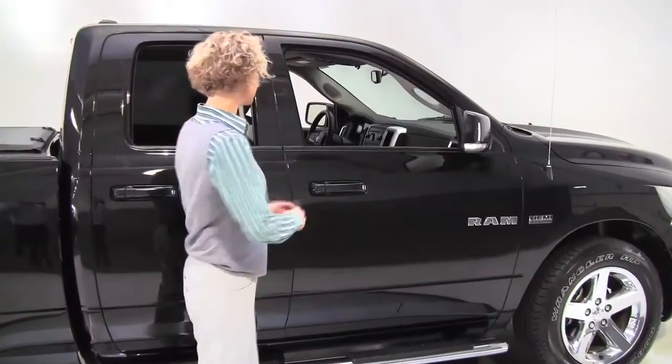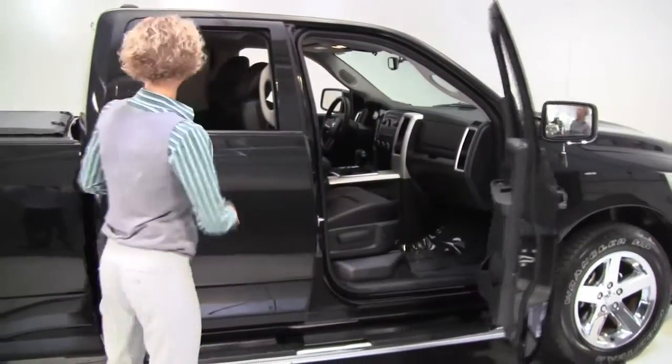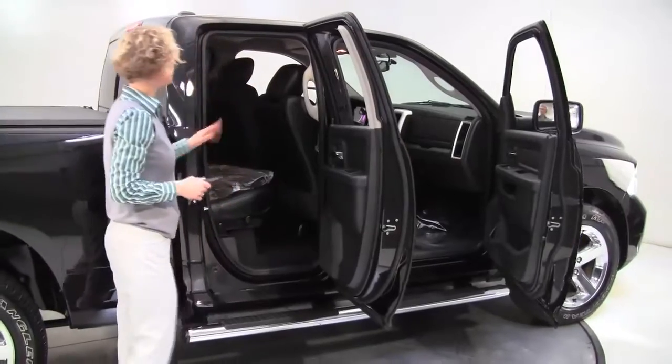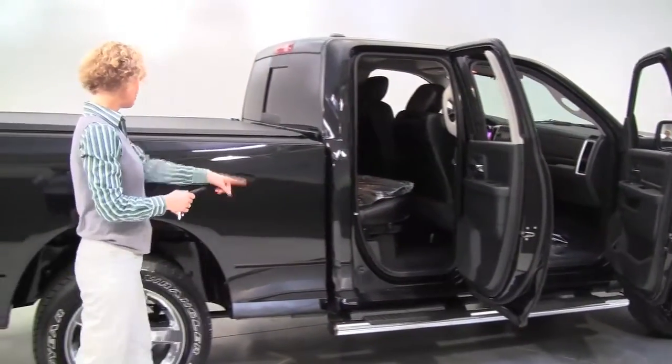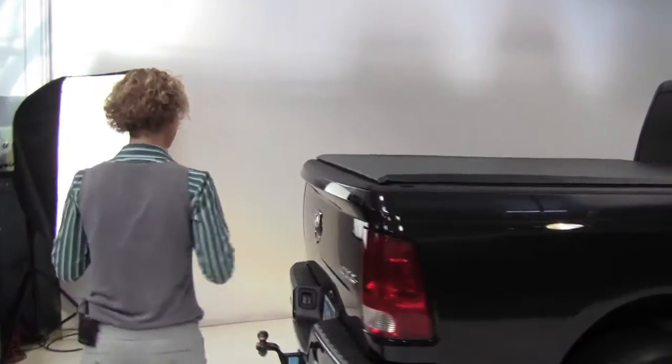This is a 2010 Dodge Ram 1500. It's a Hemi. Black, black leather interior. This is a crew cab, five passenger vehicle. It's a big rig. Running boards. The tires look great. This is brand new to us and we wanted to get it to you right away.